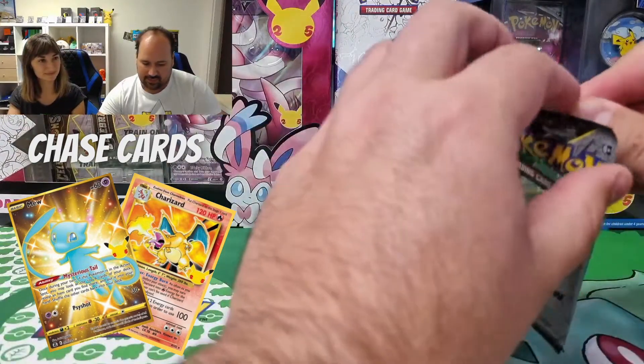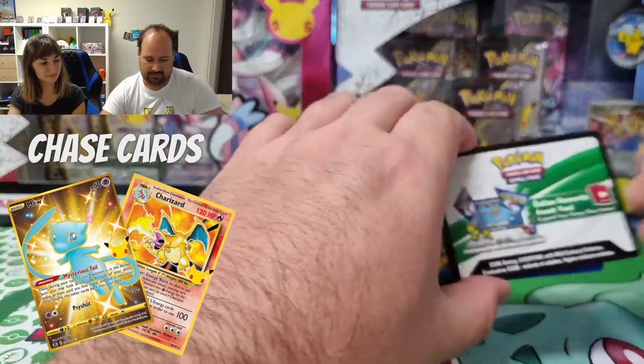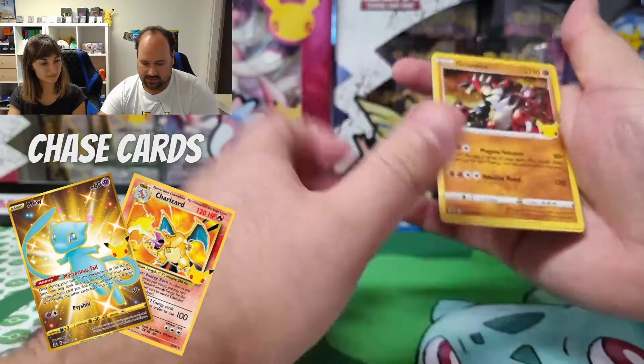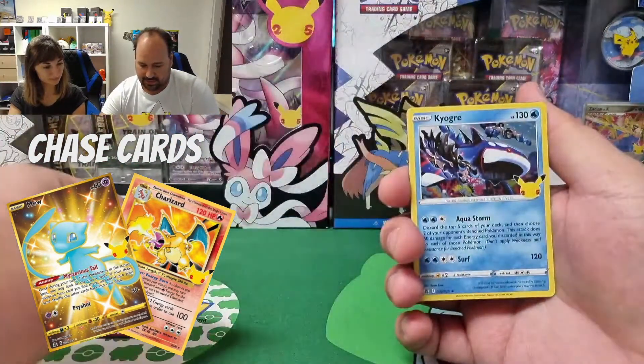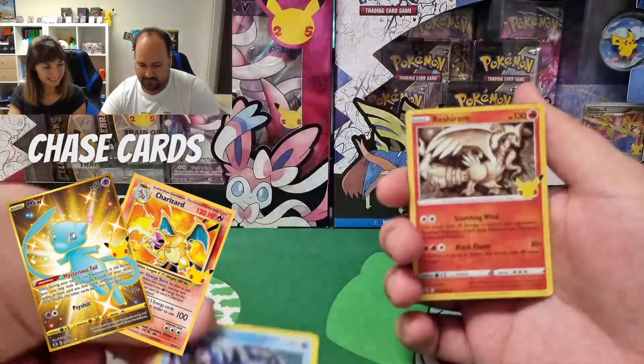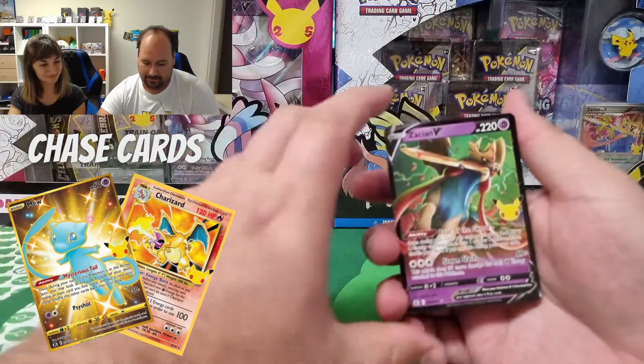Last booster pack for this Chonkachu box. We have a Groudon, a Yogurt, Reshiram, and a Zacian V. So for today we are done and it didn't go very well, apart from this Chonkachu statue that is really amazing. I think that is the best thing that we pulled from this box.